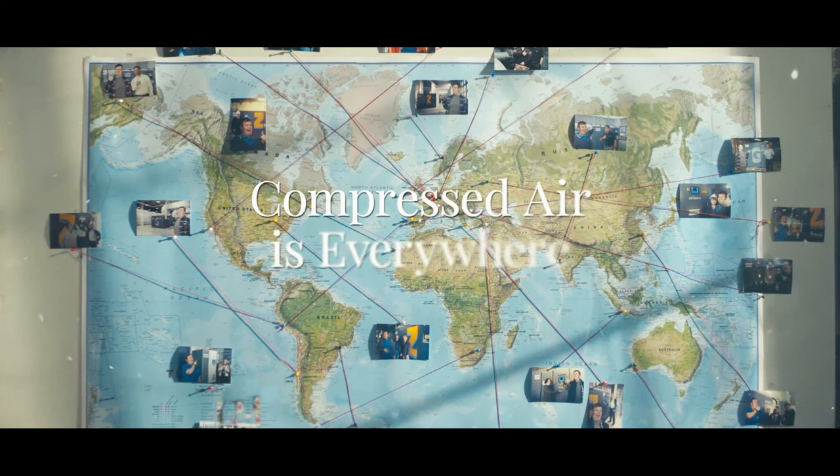Now, Bert is truly convinced. Compressed air is everywhere.